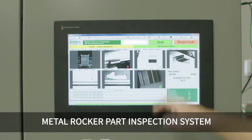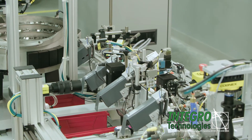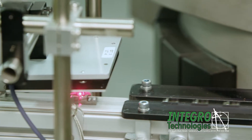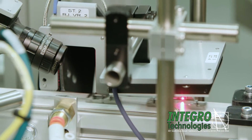This machine is inspecting two different small metal rocker part types at a rate of 125 parts per minute. Our system inspects all surfaces of these small shiny metal parts for defects which range from scratches, dirt, dents, debris, and or rust and discolorations.